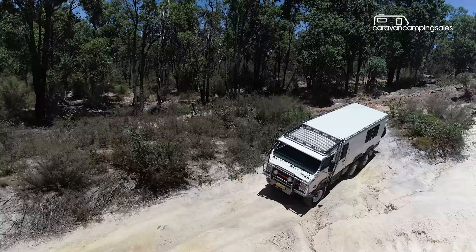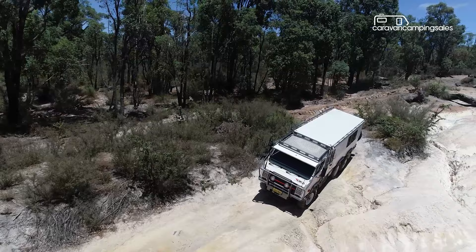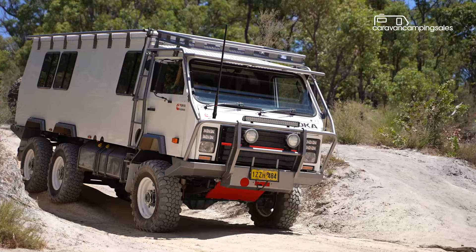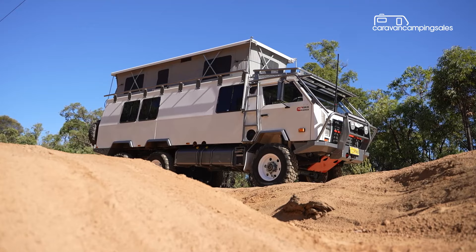About the only thing holding it back is the turning circle. Apart from a few more tweaks the 6x6 Oka is ready for adventure. All this muddy mayhem doesn't come cheap of course, but if you've got the cash there are few better options to fully experience all that Australia has to offer without having to rough it too much.